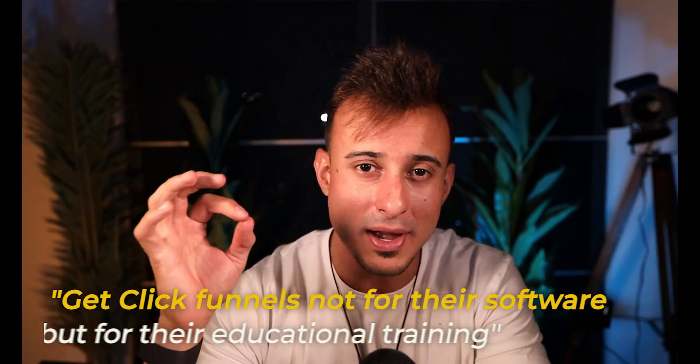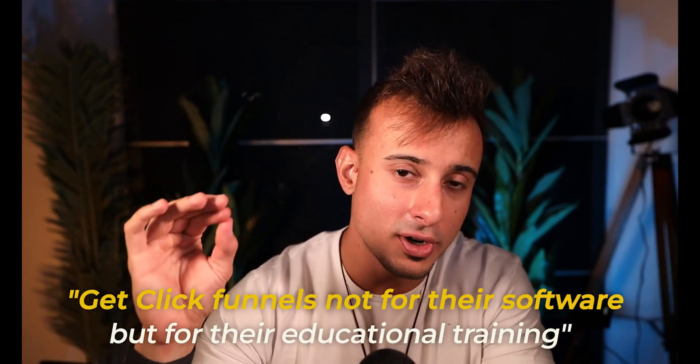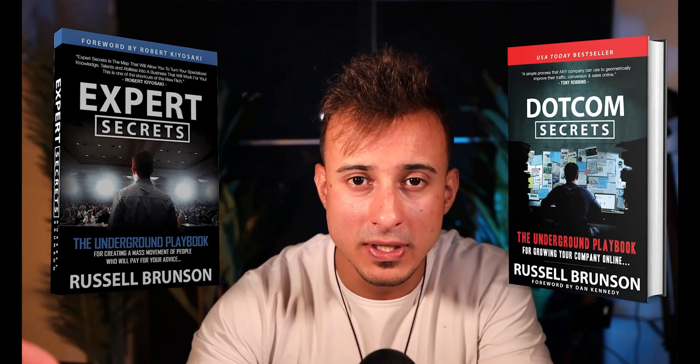One of the best things you can do is actually get ClickFunnels — but not for their software, for their educational training. Read books like Expert Secrets, Dot Com Secrets, Traffic Secrets, get Funnel Scripts, get all their digital marketing training and get that education, because that's where the strength is.